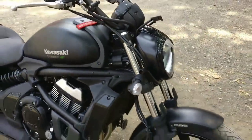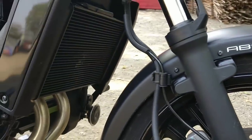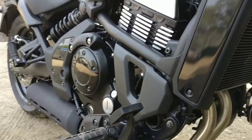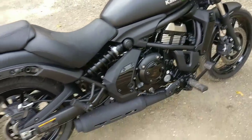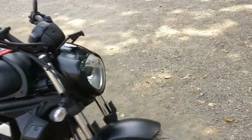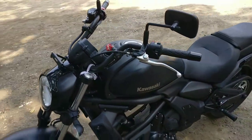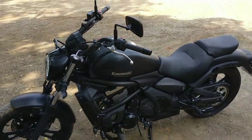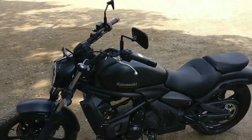A special thing about this bike is ABS — it's super braking and there's no stress in braking. Power-wise it is very good. The initial torque is so much in the bike that you feel like it's a sports bike, not a cruiser. Almost 650cc, and this is a short review on this Vulcan.